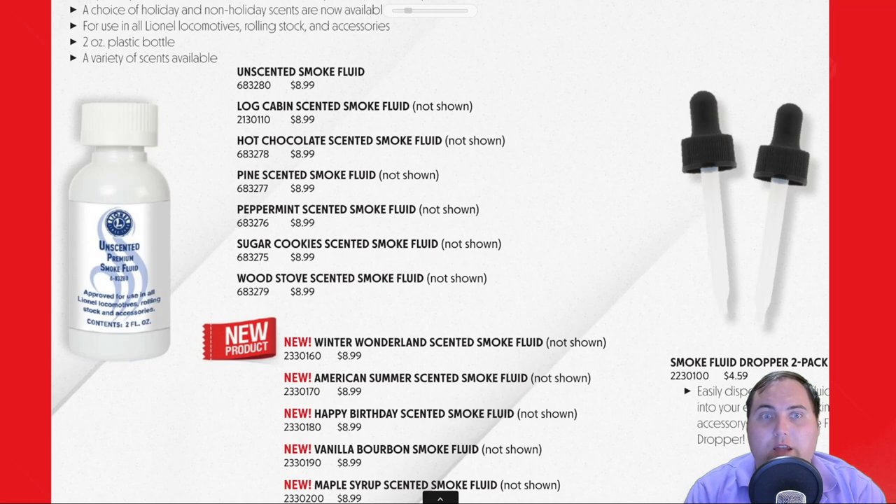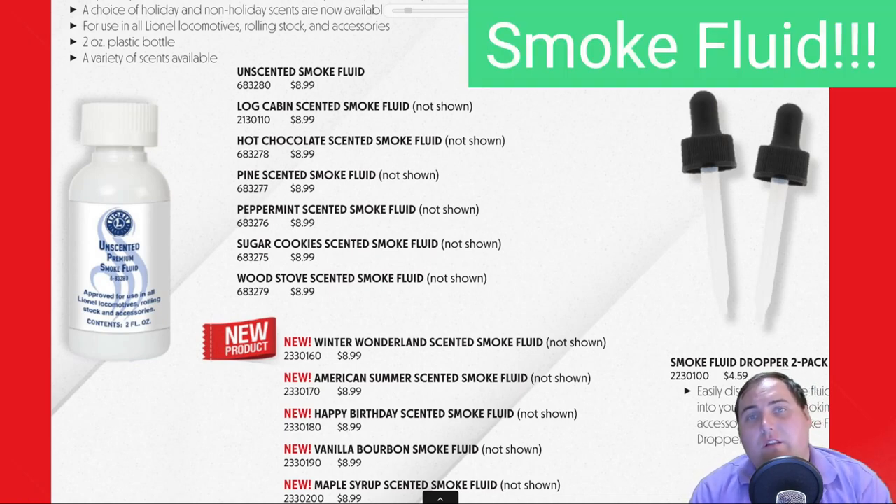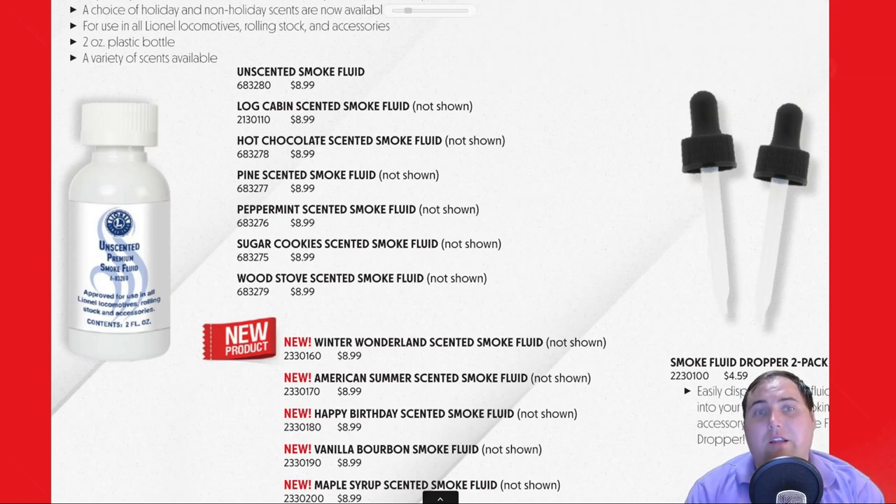Last but not least at number five is something that gets overlooked a ton in the model railroading industry, and that is smoke fluid. Even if you don't like specific holiday rolling stock or holiday sets but just want to get into the holiday mood, smoke fluid is the way to go. The nice thing about it is they are so cheap — Lionel sells them for nine dollars. You can also get them on Amazon, though they're a little pricier there, around twelve to fifteen dollars. You can also find off-brand options, but Lionel's smoke fluids are phenomenal.